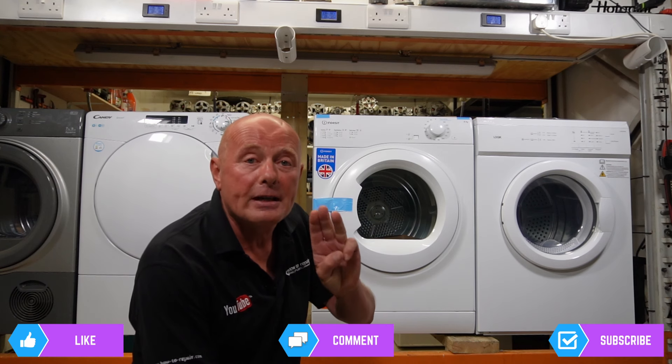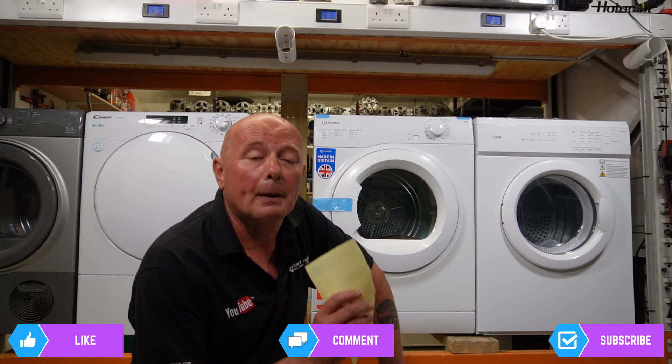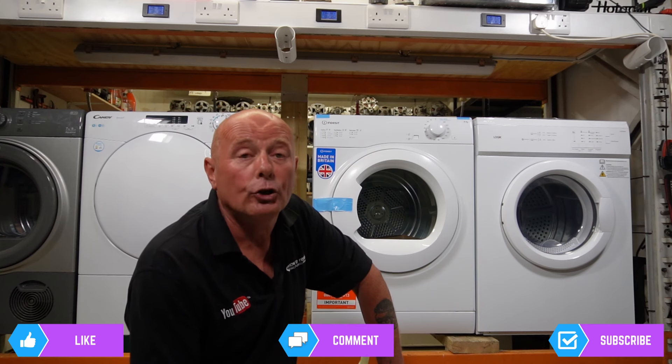I'll be looking at the three major types of tumble dryer: vented tumble dryers, condenser tumble dryers, and heat pump tumble dryers. I'll be explaining the beneficial savings you can have on each. Heat pump tumble dryers use a lot less energy than vented or condenser tumble dryers, but you have to save a lot of money in electricity to warrant the additional cost of the appliance over its lifespan.